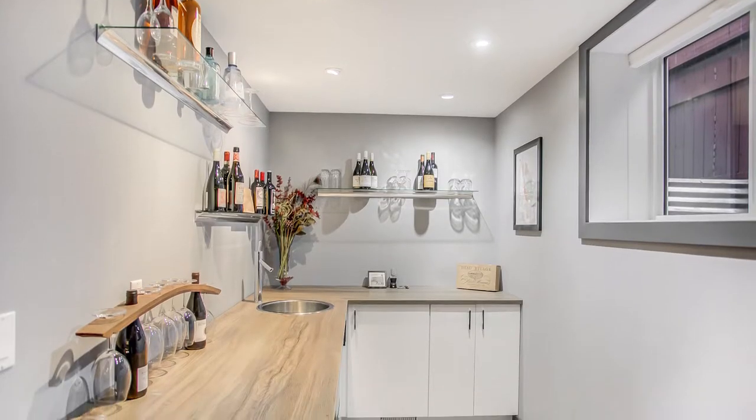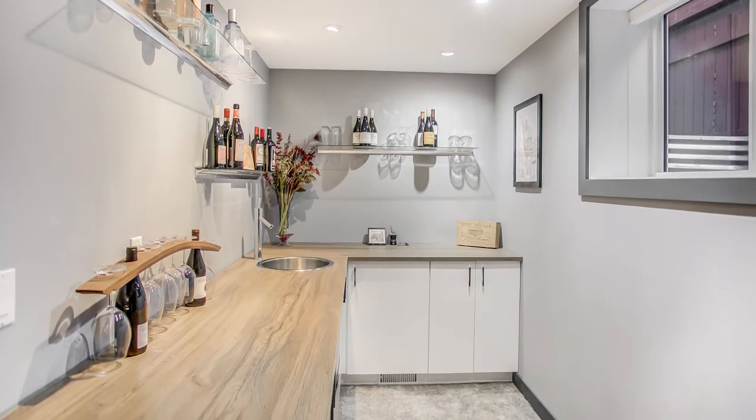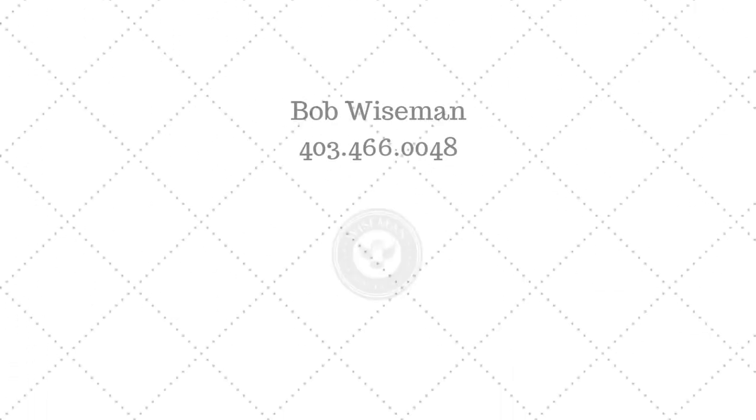It is a very rare opportunity. Call, text, or email us today for your showing — we would love to get you in here.